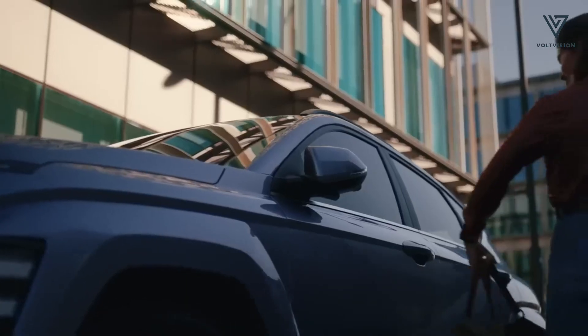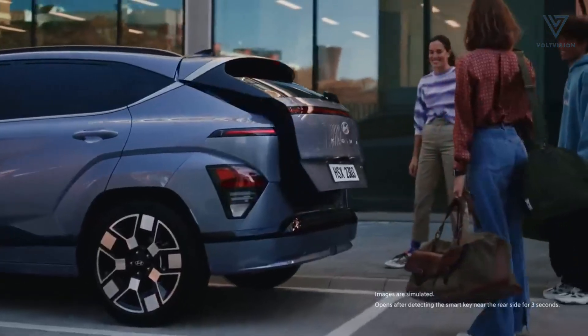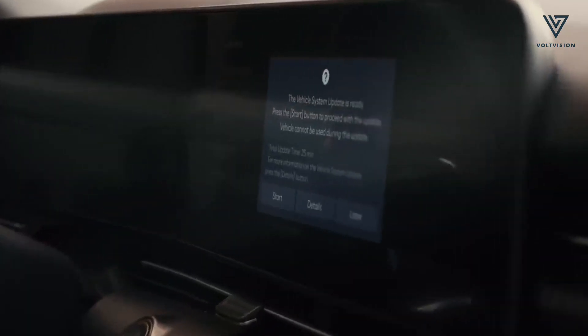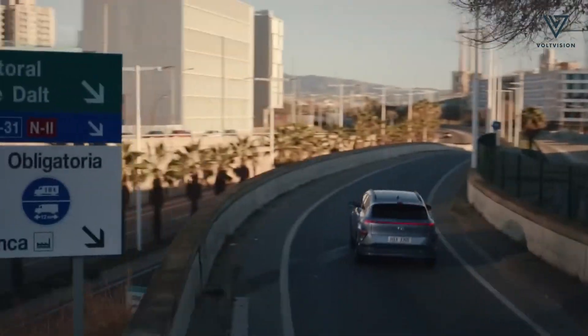Despite its slightly larger footprint in the second generation — a change tailored to meet the demands of Asian markets — the Kona Electric remains a compact and manoeuvrable crossover, perfect for urban environments.